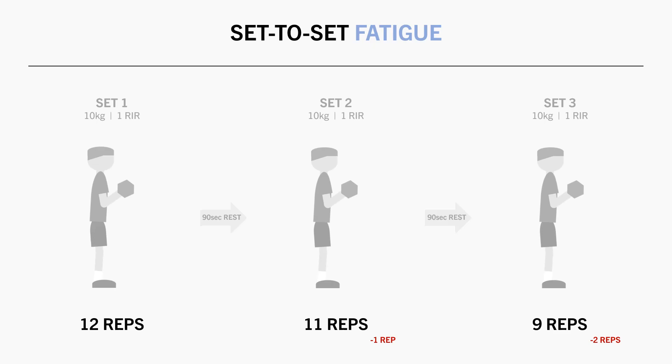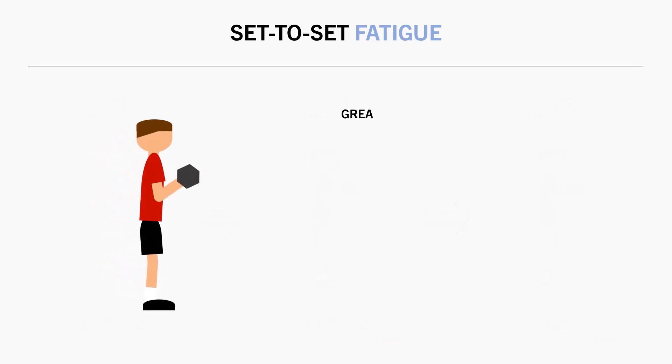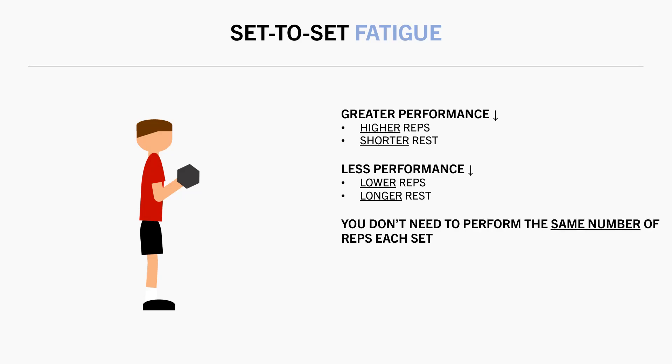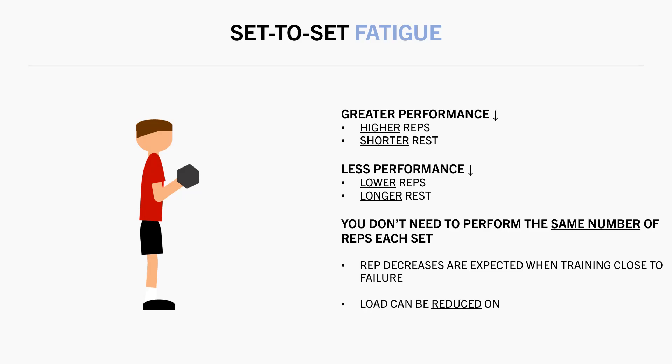And in most cases, greater performance decreases are expected when training with higher reps and shorter rest periods, while less performance decrease is expected when training with lower reps and longer rest periods. The point being to just be aware that you don't necessarily need to perform the same number of reps each set. If you were training close to failure, rep decreases are expected from set to set. And if you want, you can reduce the load on latter sets if you aim to maintain a specific target rep range.